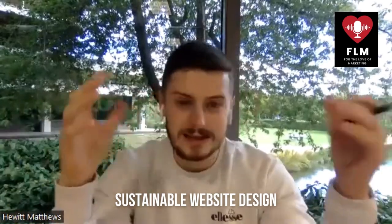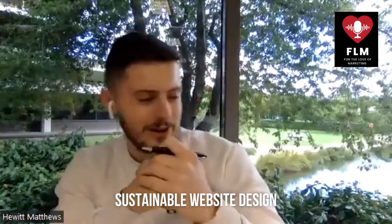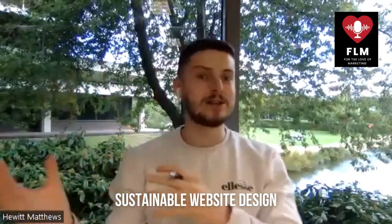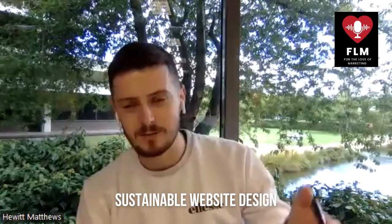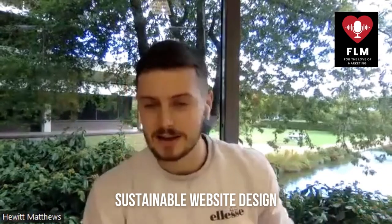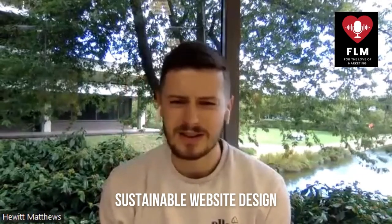To give some context, the internet as a whole uses essentially the same amount of energy as the United Kingdom — about 400 terawatt hours a year — which is an obscene amount of energy. You know, when your laptop starts whirring like it's going to take off, all that is wasted energy from your laptop trying to load huge files from websites that haven't been optimized properly. Not only is it great for user experience to focus on this, but for the environment it's a massive thing.